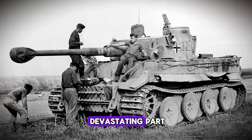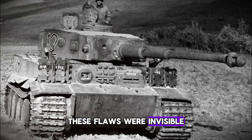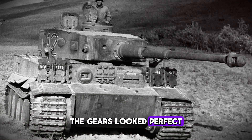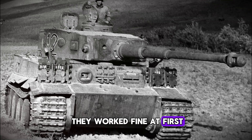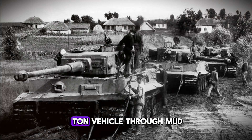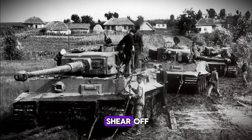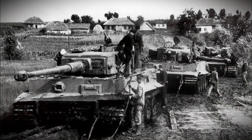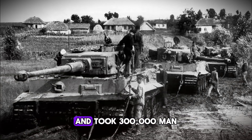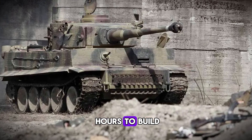And here's the truly devastating part: these flaws were invisible to the tank crews. The gears looked perfect, they worked fine — at first. But under the stress of combat, under the shock loads of rough terrain, under the sustained strain of moving a 54-ton vehicle through mud, one tooth would shear off, then another. And suddenly a tank that cost 300,000 Reichsmarks and took 300,000 man-hours to build became 54 tons of immobile steel.